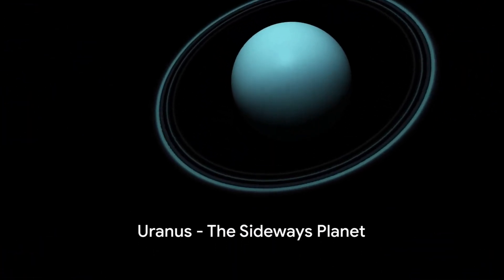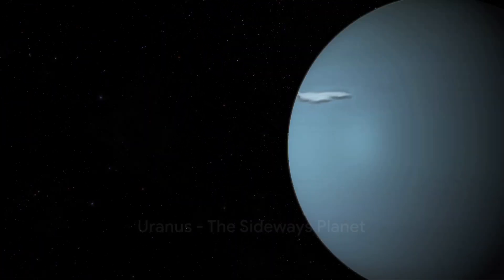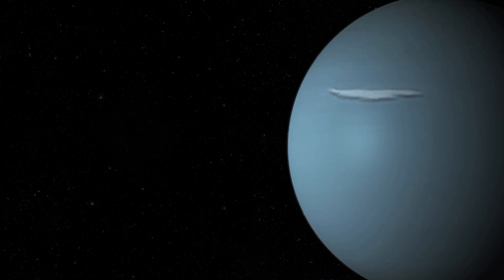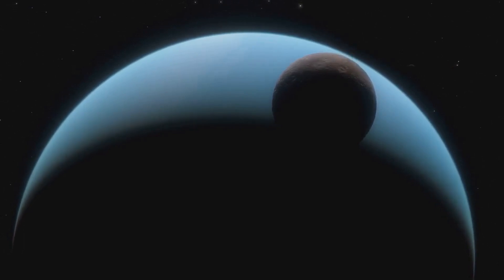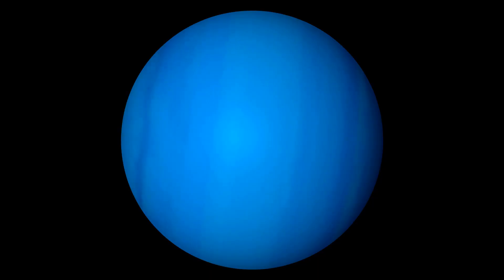Next up, Uranus — the planet that spins on its side. An oddball in our solar system, its unique axial tilt makes it appear to roll around the sun. It's a frigid world with a faint ring system barely visible. Uranus, the icy giant with a sideways spin.